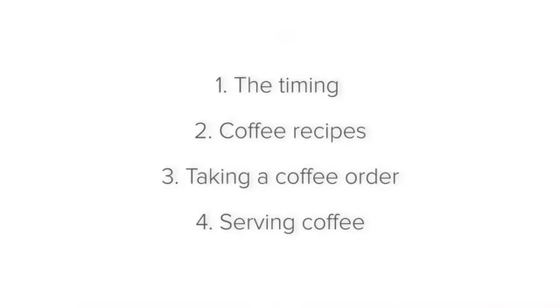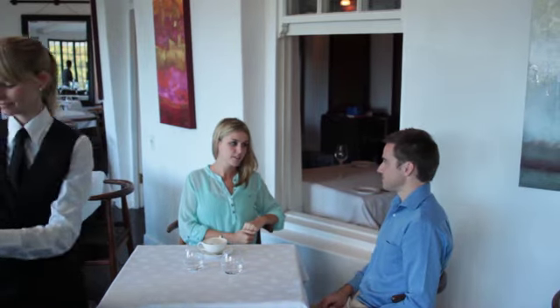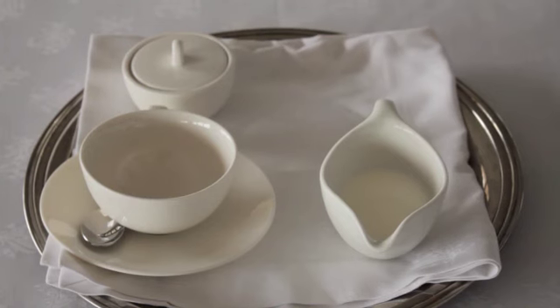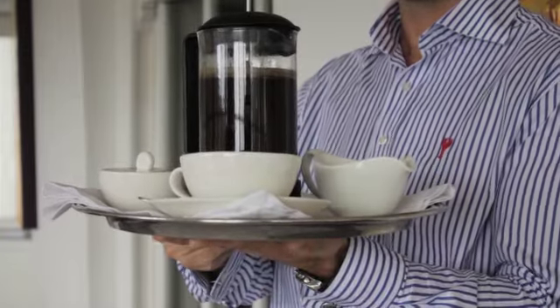When it comes to coffee service, you must always be quick and efficient so that the coffees are served hot and at their best. Set up the tray back of house, including the coffees, milk jug, and sugar.